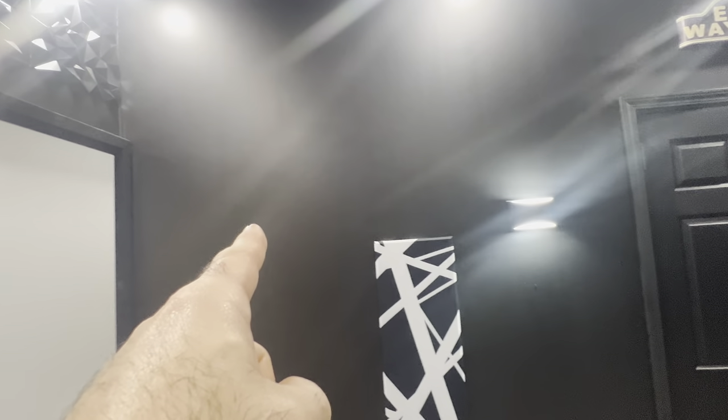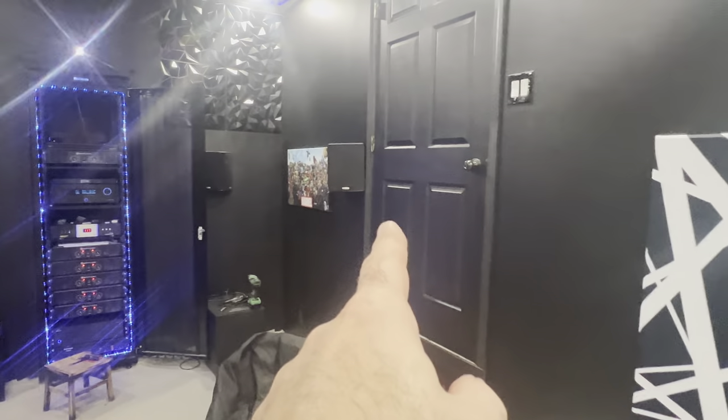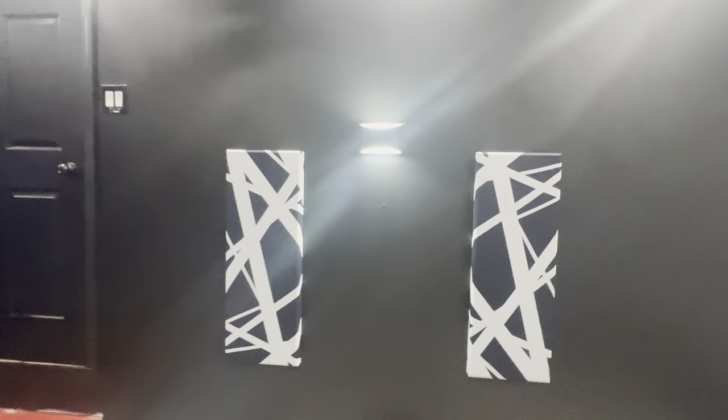So guys, as you can see, I got the doors painted. I got the second coat of black on the walls. I got my acoustic panels put up — got them up here, here — and the walls look good.